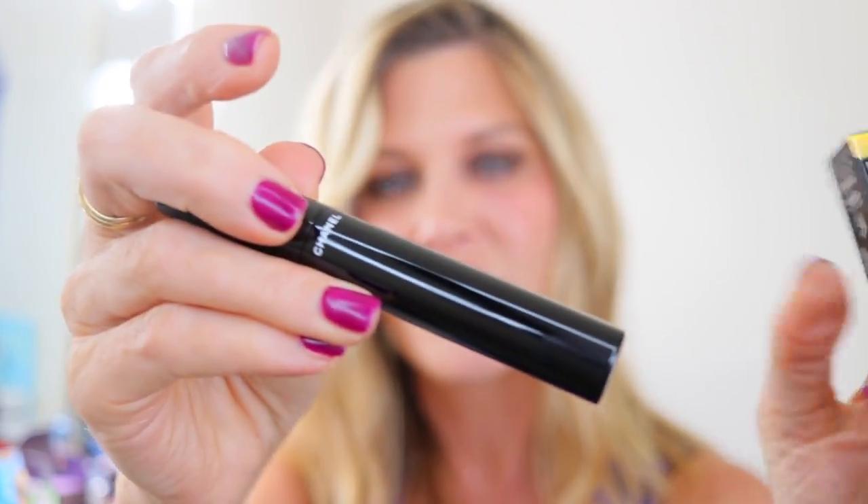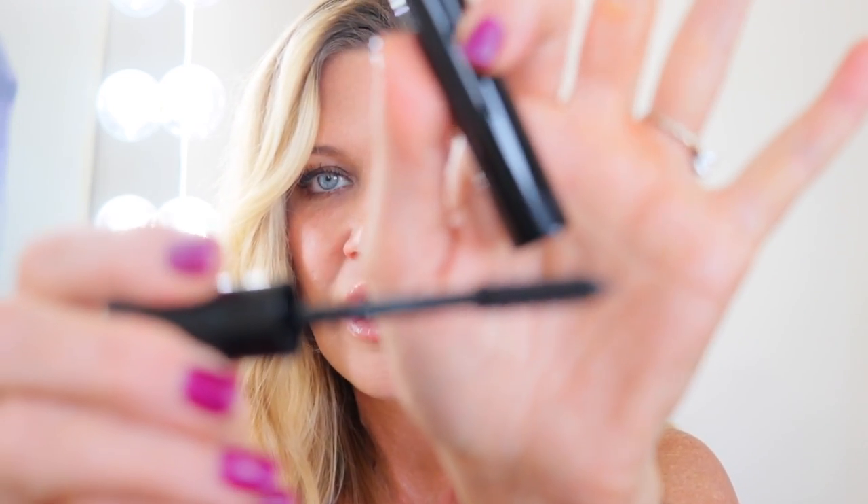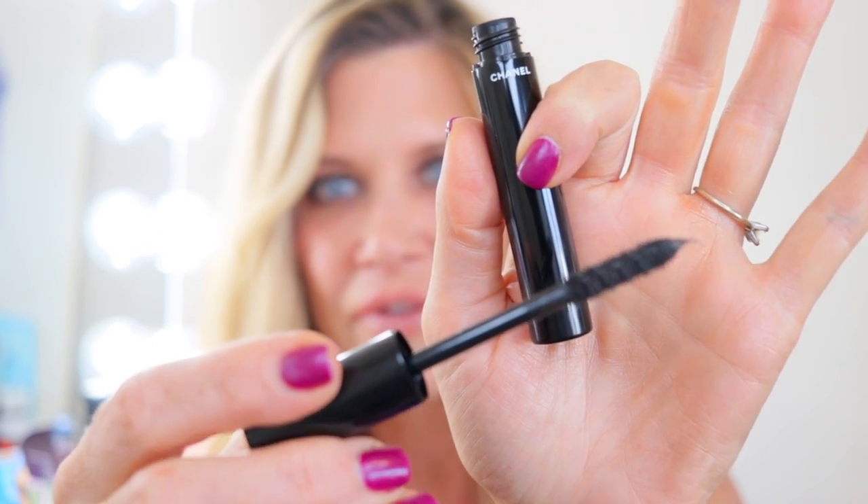Moving on to Chanel, who's been hitting it out of the park lately. My number one is the Le Volume de Chanel mascara. I can thank my friend Jill Crist for this recommendation — I heard people talk about it forever but didn't think much of it until I picked it up. It has a rubber wand that's just the right stiffness, won't poke you in the eye, imparts the perfect amount of mascara, and gives you big volume without clumping. It builds really easily — just a beautiful mascara.